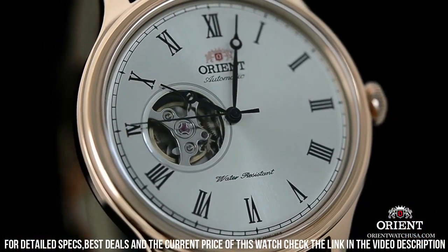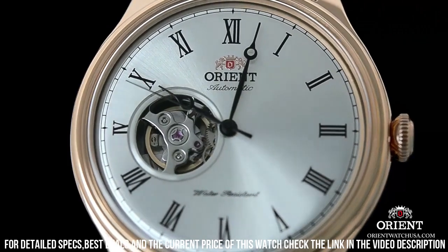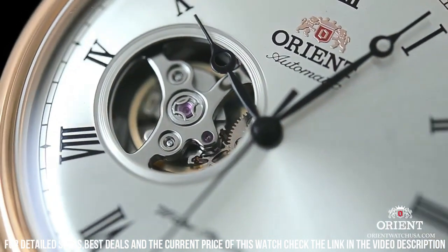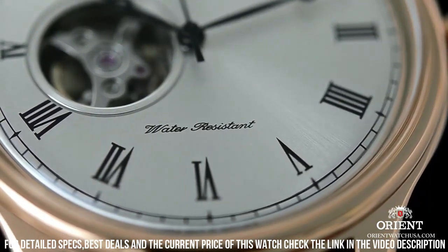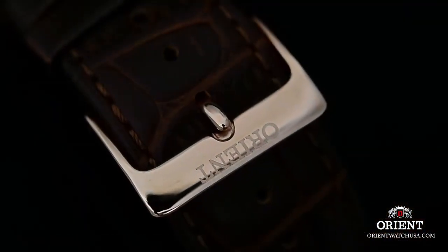Dial color: white. Bezel material: stainless steel. Bezel function: stationary. Calendar: date. Item weight: 2.5 ounces. Japanese Automatic Movement. Water-resistant depth: 165 feet. In general, suitable for short periods of recreational swimming but not diving or snorkeling.